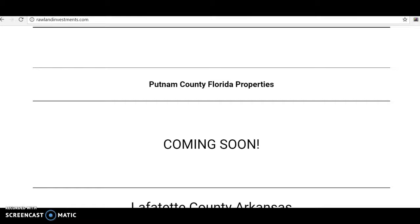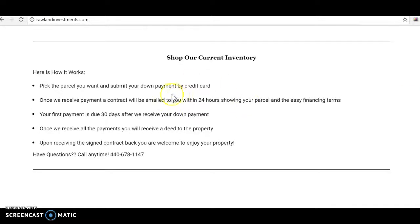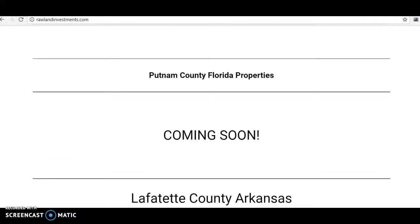So if you've never been to rawlandinvestments.com, this is basically our homepage here. There's a quick video showing how you could purchase properties, and bullet points on how the process works. Real simple - everything's seller financed, there's no credit checks.